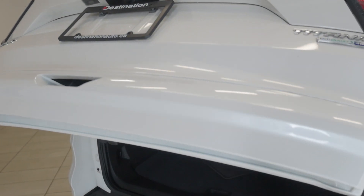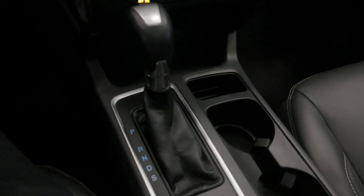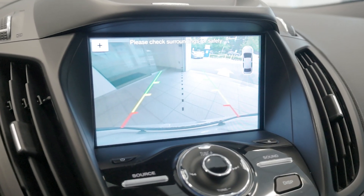With features like a hands-free power liftgate, active park assist, and a 10-speaker Sony sound system, this Escape is both convenient and luxurious. Safety is a priority in the Escape with advanced features like blind spot monitoring, lane keep assist, and adaptive cruise control.